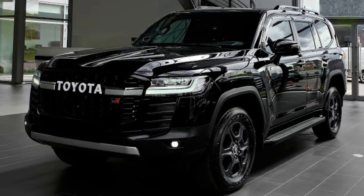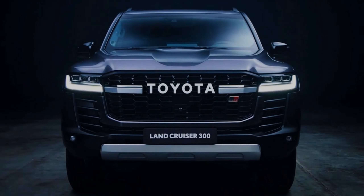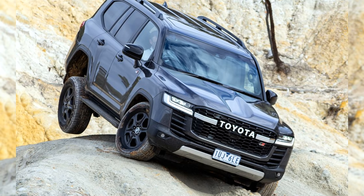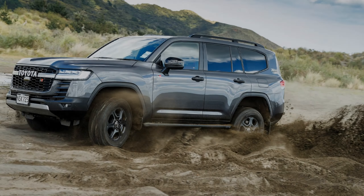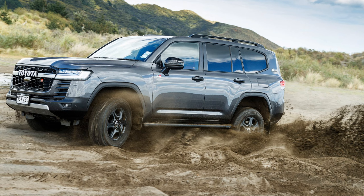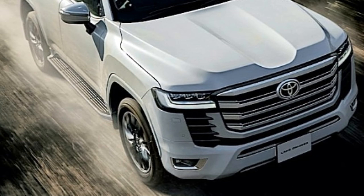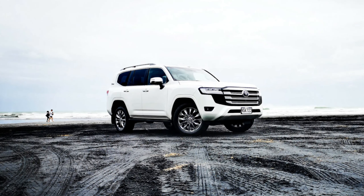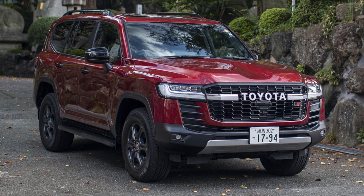An all-new design refines the Land Cruiser look while remaining tough inside and out. Go anywhere, then back home again — the GX makes light work of off-road adventures. The Land Cruiser has always had a spirit of exploration and discovery, backed by an incredible ability to perform in the most rugged conditions the world has on offer.